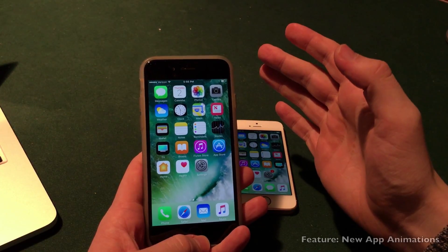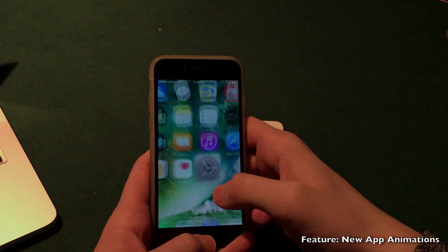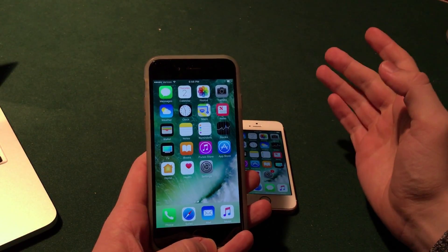There is a new app opening animation when opening and closing applications. It's not super noticeable, but if you look closely you'll be able to see it. You should see rounded edges as opposed to the sharp edges we saw in the past.